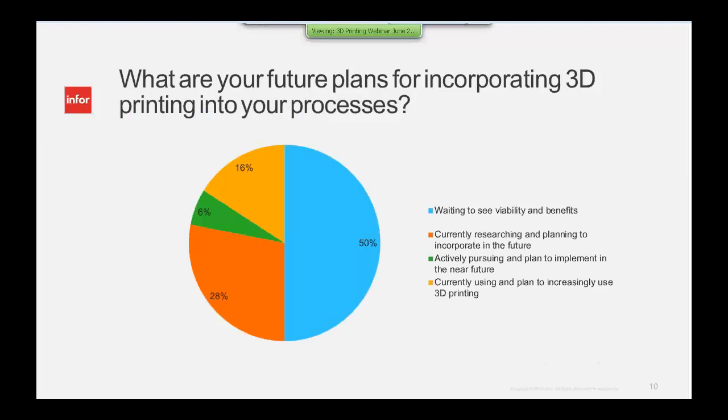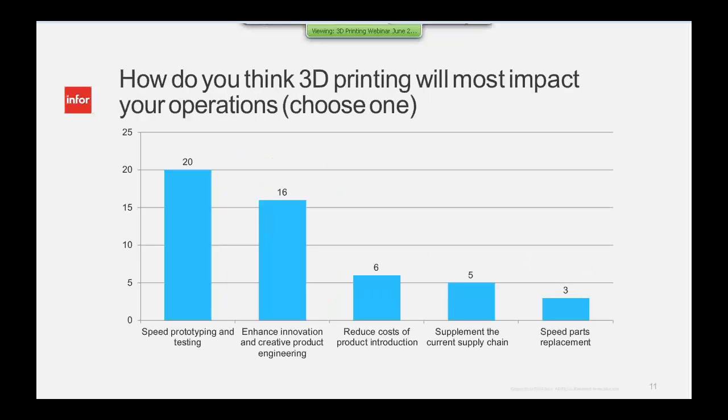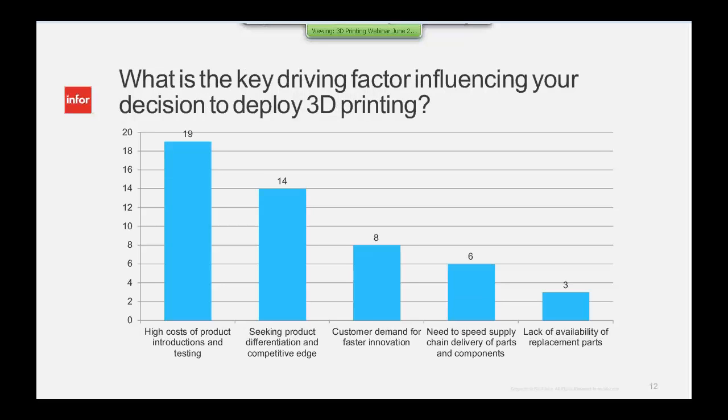About 50% of you are saying you're really wanting to see the viability and benefits of this technology, while the other 50% are really starting to engage in this marketplace. The majority, as we thought, are focused on speed of prototyping and enhancing innovation. But we're also starting to see growth in supplementing the current supply chain — moving 3D manufacturing into the production environment, perhaps for slow-moving or very complex parts.